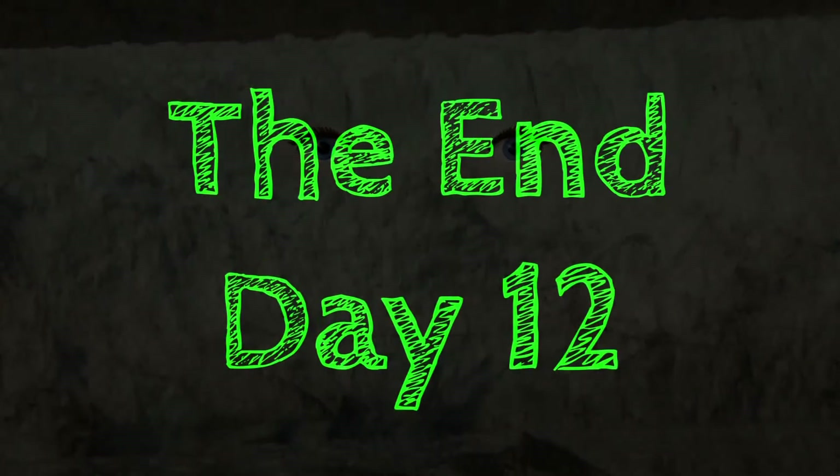And thus our day twelve comes to an end.